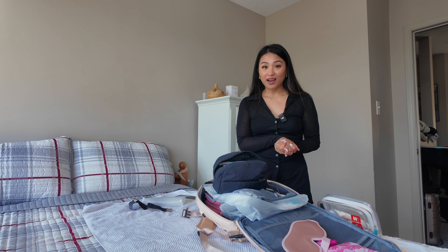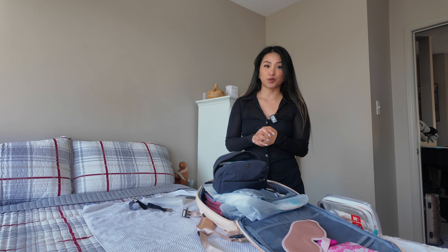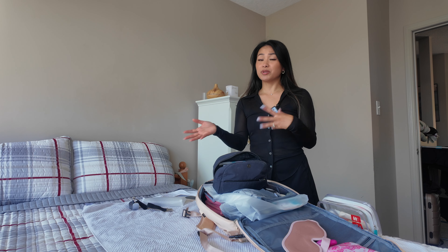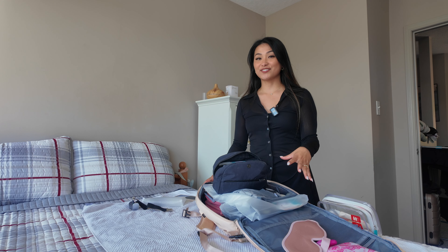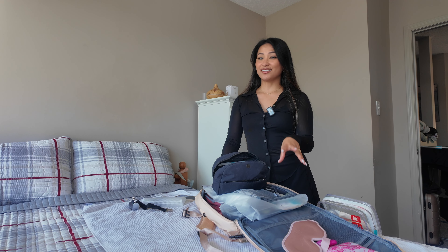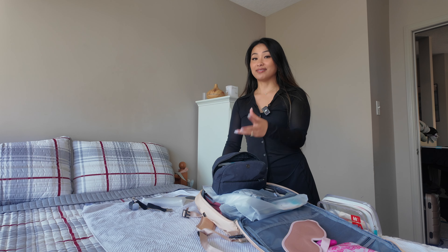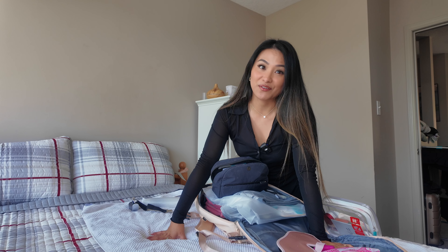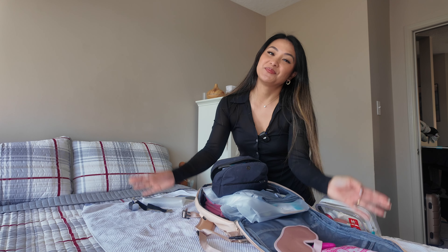And that's currently everything — my entire list of what I'm bringing to Japan. Wish me luck! I already know I'm going to have an amazing trip and I'm so excited to explore Japan and share it with you guys. If you want to see a follow-up video, please subscribe so you get notified when I upload the next part of this vlog, which will cover exactly what I actually used in Japan versus what I didn't end up needing. Thank you so much for watching — see you in my next video, bye!